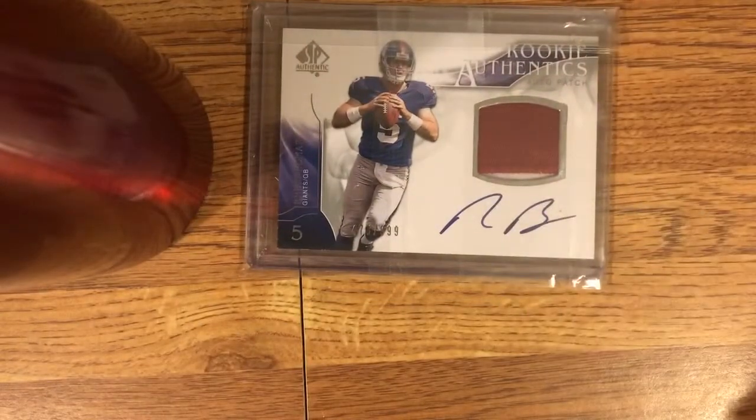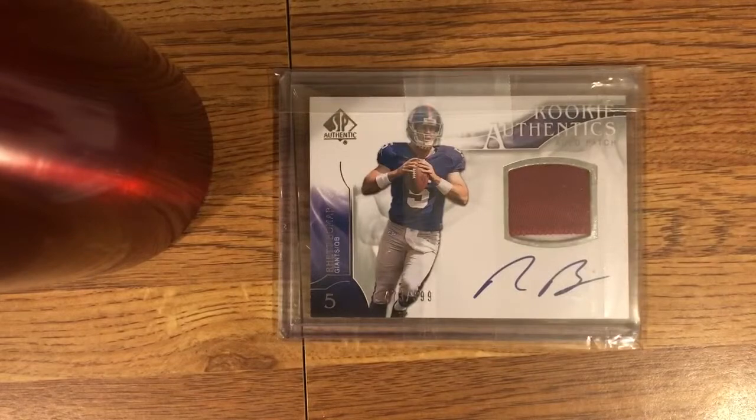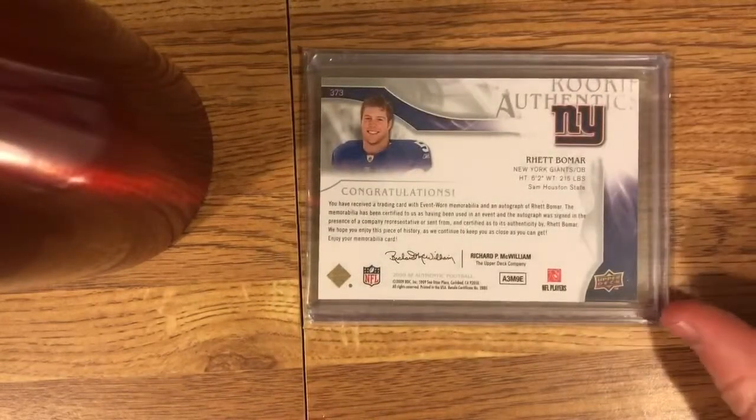Let's get right into it. First we have — I don't have scissors here, bear with me. This is a card I've been looking at for a long time in a previous video. Here it is: a Rhett Bomar Rookie Authentics from SP Authentic, numbered 473 of 999. It's an on-card auto with a nice two-color patch, got a little bit of white. I've been wanting this card for a while — glad to finally have it.